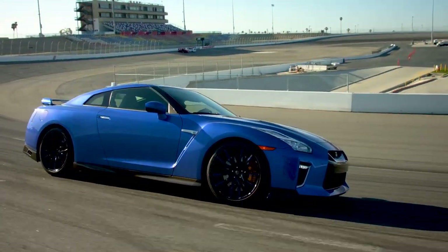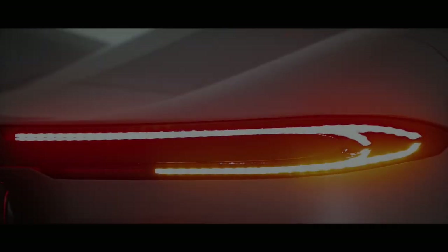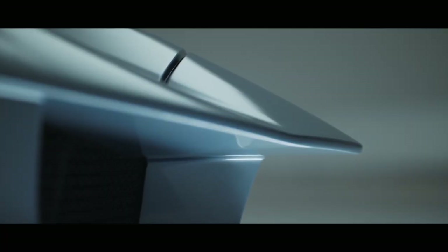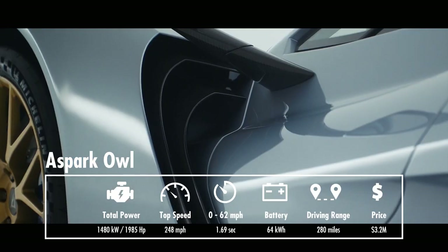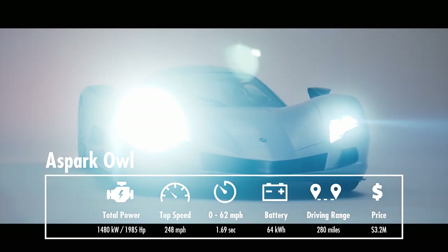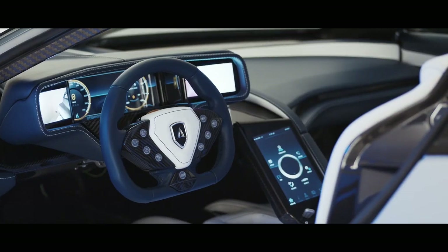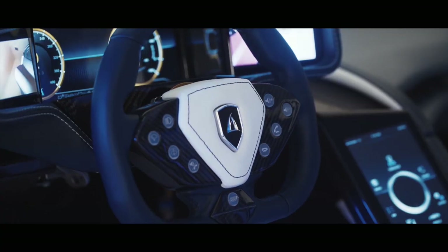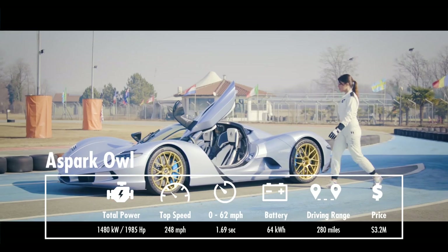Japanese car makers are rarely found on the list of the fastest cars — with maybe one remarkable exception, the Nissan GT-R. But this time the newcomer from Osaka is here to surprise us. The Aspark Owl is the fastest but also the most expensive electric hypercar on the list, and it's already available in Europe and North America since October 2020. It has almost 2,000 horsepower, a 248 mph top speed, and an incredible 0 to 62 acceleration of 1.69 seconds. Four motors and a super-light carbon-fiber monocoque weighing only 265 pounds, along with a 64 kWh battery pack, allow the Aspark Owl to take the top spot on the ranking.